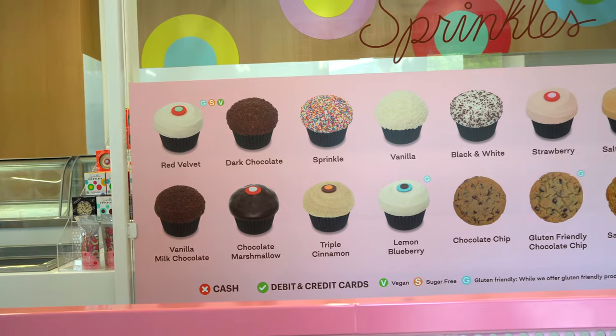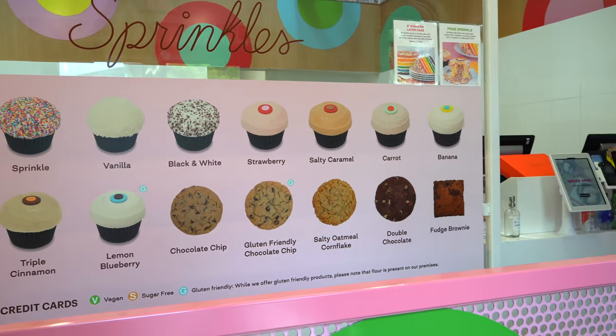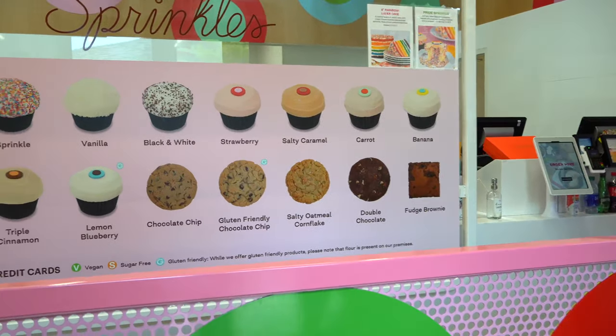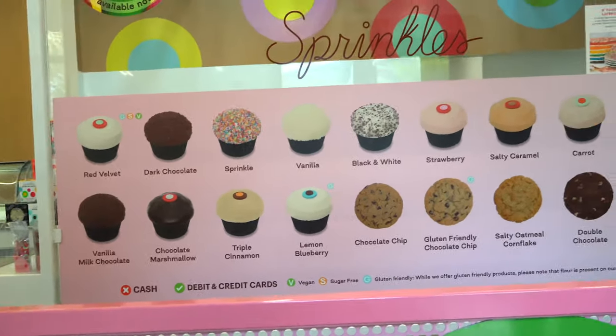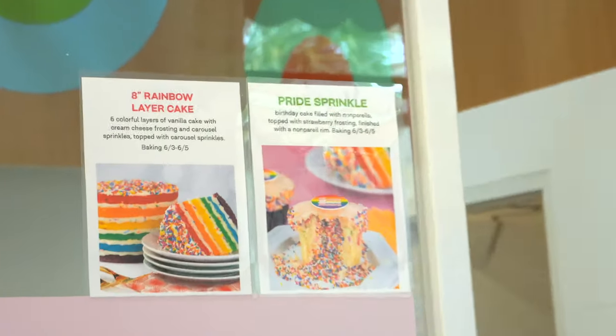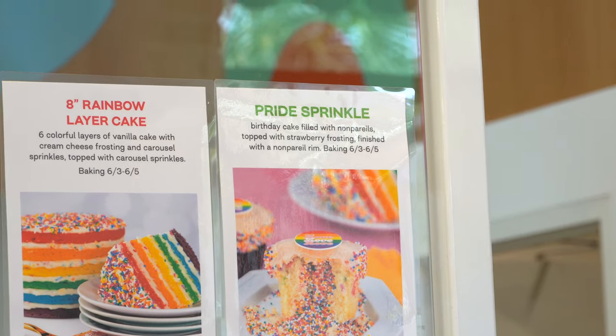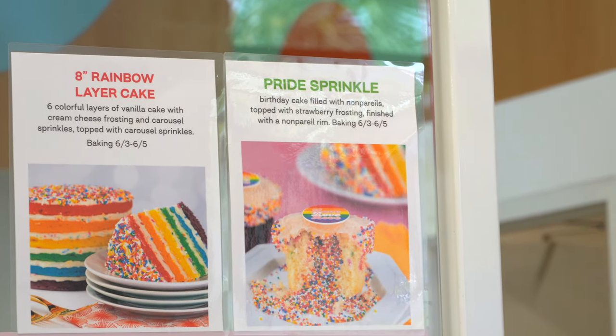Alright, we've made it inside Sprinkles. Look at all the different options that they have here. We are going to try the featured one which is supposed to be available today. There it is right there — Pride Sprinkle and Layer Cake. We'll try the cupcake.